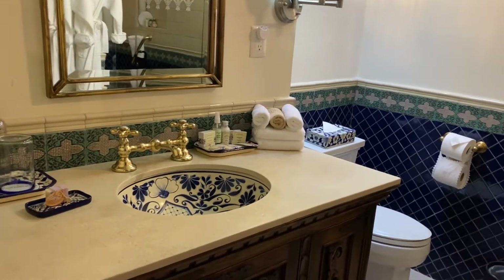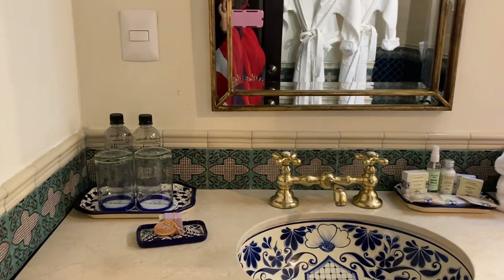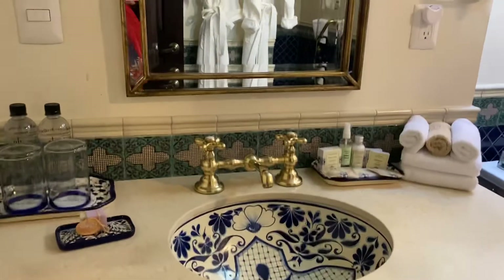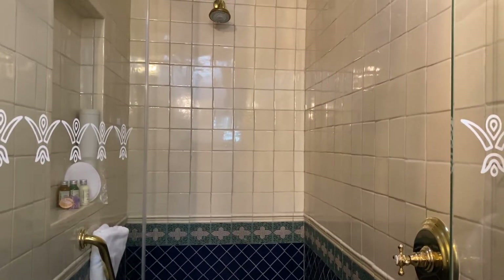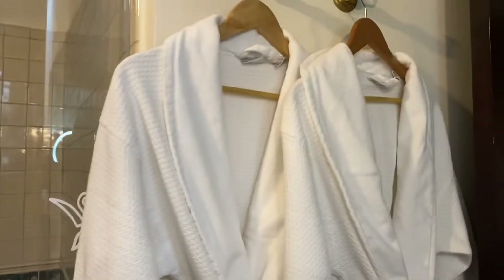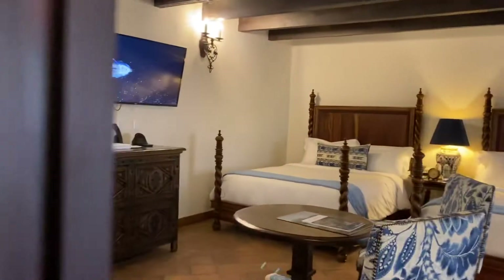It's everywhere. And Enrique is telling me this stuff is hand-painted, so it's not inexpensive. And I'm seeing it all over this resort. The shower — wow. Robes, love the robes. And a little seating area.